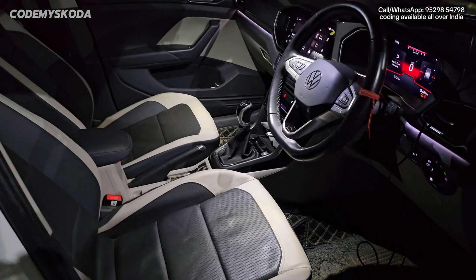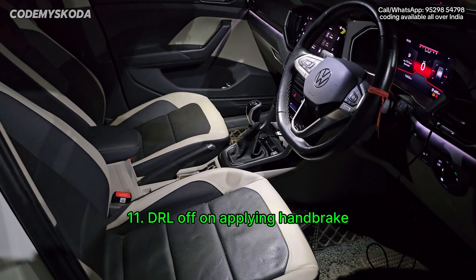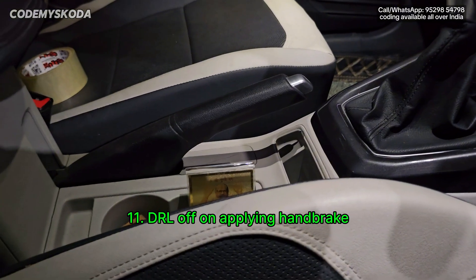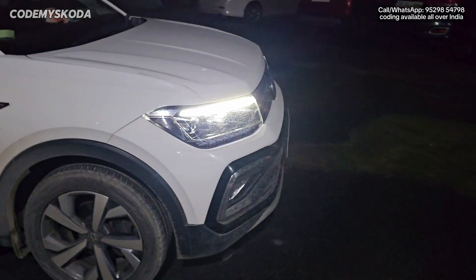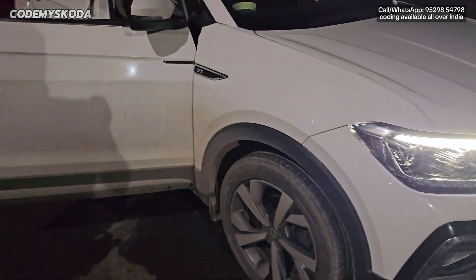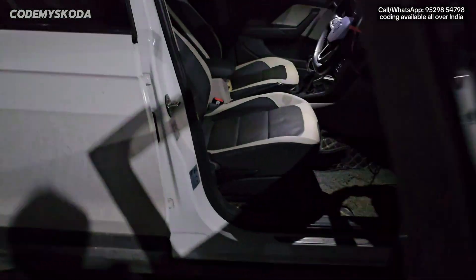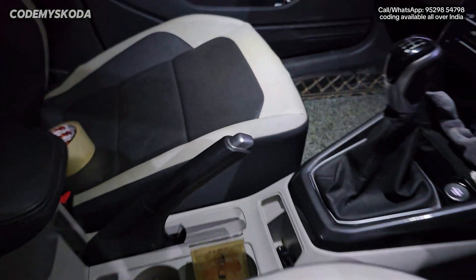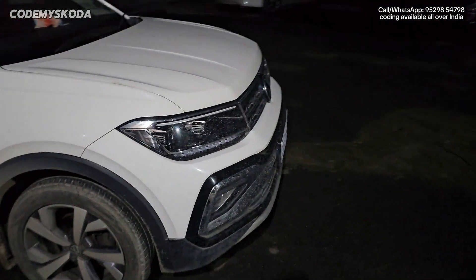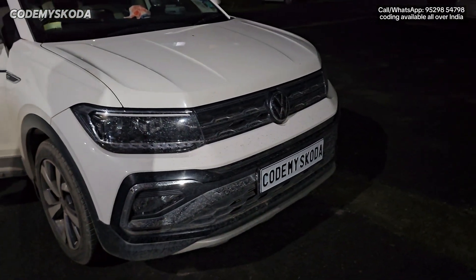This next option is called DRL off on applying handbrake. Right now the handbrake is down, and if I go in front of the car, you will see the DRLs are on. Now if I go inside and pull the handbrake, the handbrake is pulled, and going to the front you will see the DRLs are off.